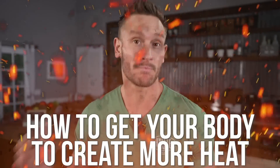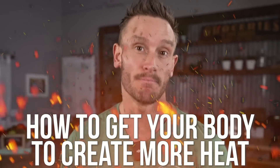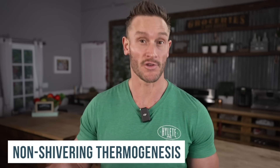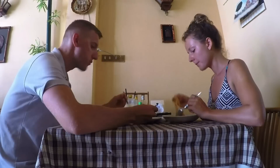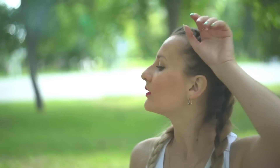This video is to teach you how to get your body to create more heat. If your body emits more heat, you have more of what is called non-shivering thermogenesis — basically where your body is taking calories that you consume and emitting them as heat.